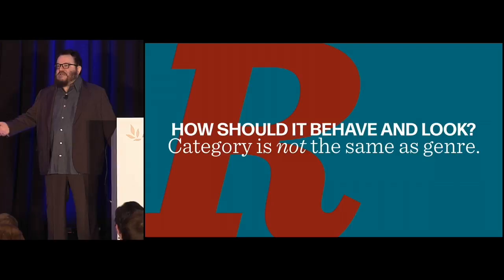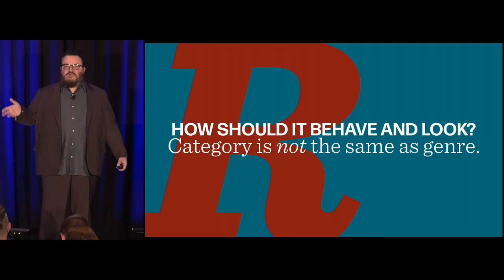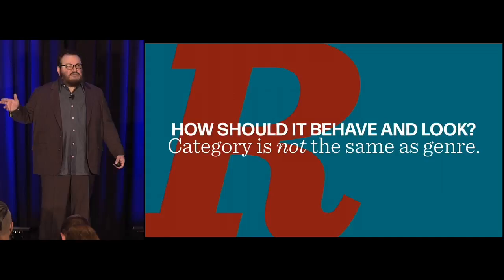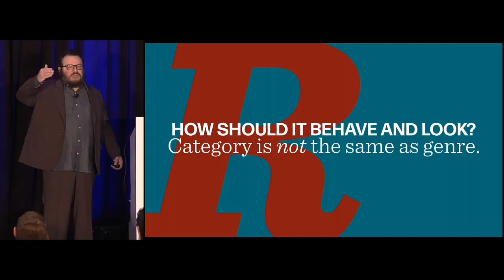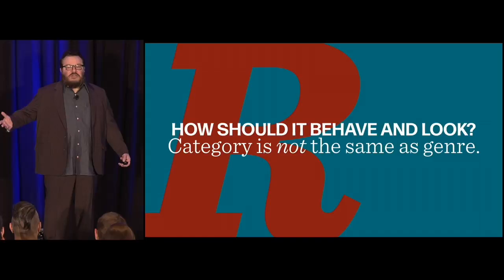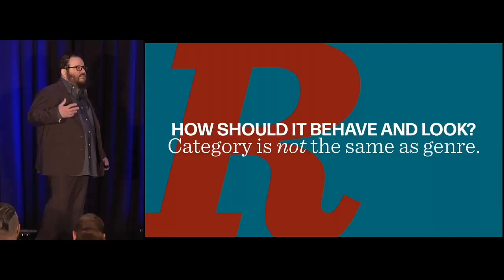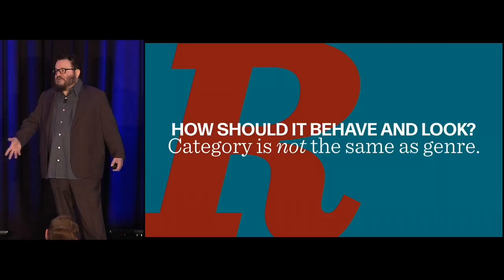Research can help us understand how a site should behave and look, which is not the same as what category we're in. How many of you, when you started your career, the website had to look exactly the same in every browser? Your boss would be very upset if there were 18 pixels under the headline on one browser and only 16 on another. In the days before responsive design, everyone was under this delusion that we all basically had the same computer, the same size monitor, the same speed connections — which was never true. The web is a universal delivery medium.